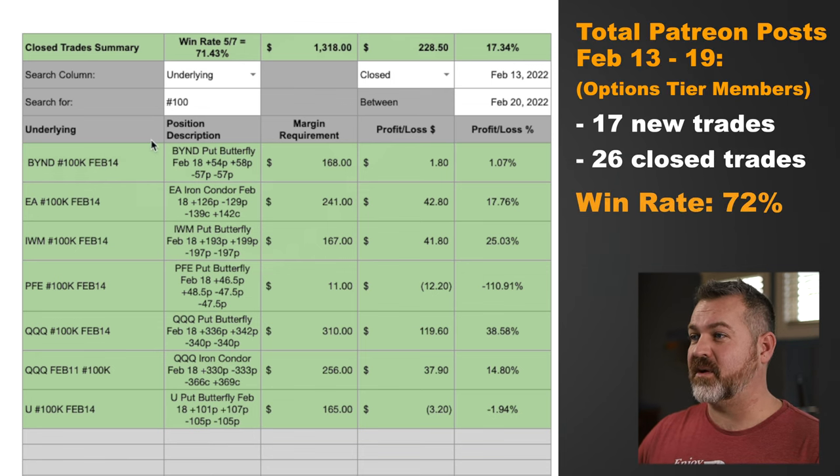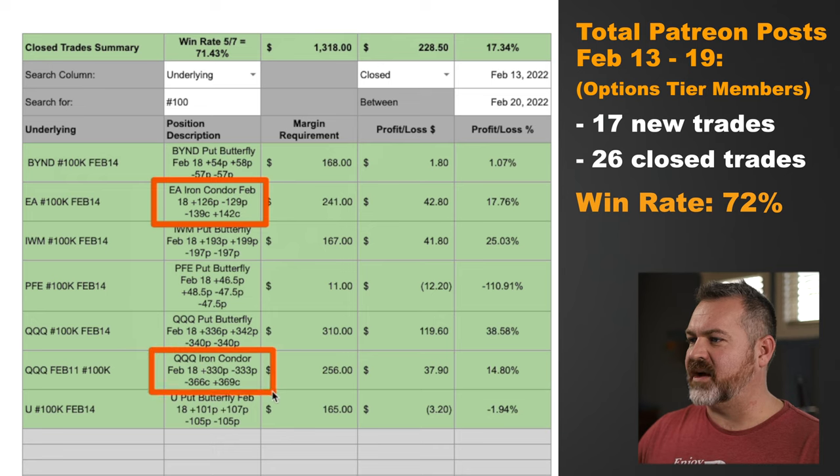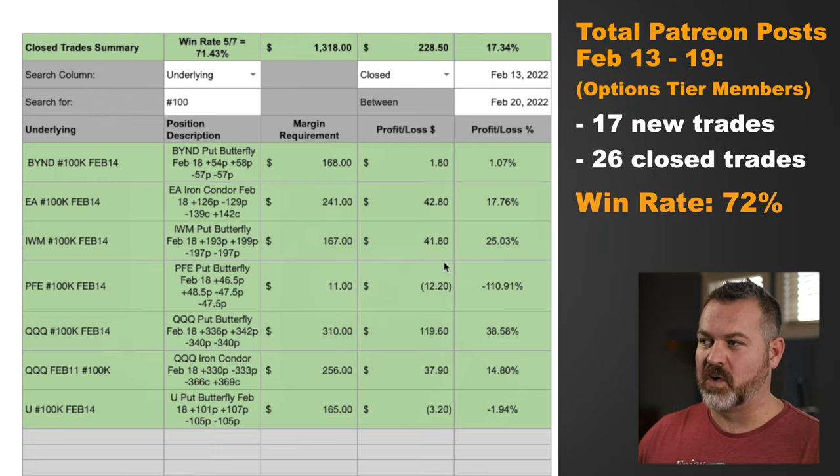I placed seven trades in total last week — an iron condor on EA, an iron condor on the QQQs, and the other five trades were all butterflies, which is the reason I'm making this video. Looking at the results: one iron condor was a scratch, another had a 17% return. IWM returned 25%. Pfizer was a 100% loss, but even though it was 110% my total loss was only $12. The QQQ butterfly returned a whopping 40% in a single week. My iron condor returned 15%, and then another scratch being down $3. From the butterflies, we had two scratches and three great winners — this is why I'm trading these in today's market.